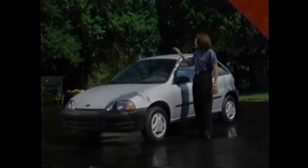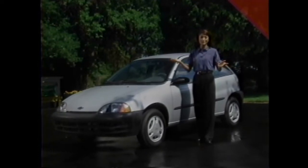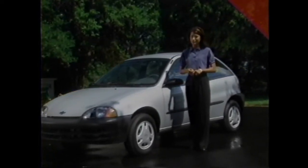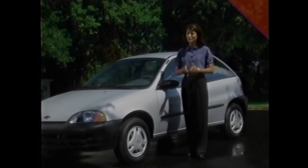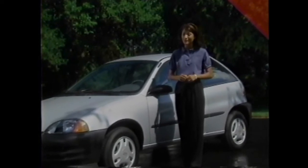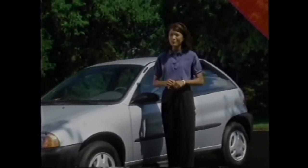You could say that Chevy Metro is a car that's small when you need it to be small and big when you want it to be big. It's small when drivers want great fuel economy, maneuverability, and a low price. And it's big on passenger and cargo room, safety, and owner support. Let's look at how Metro's small exterior makes it an impressive value on the road.